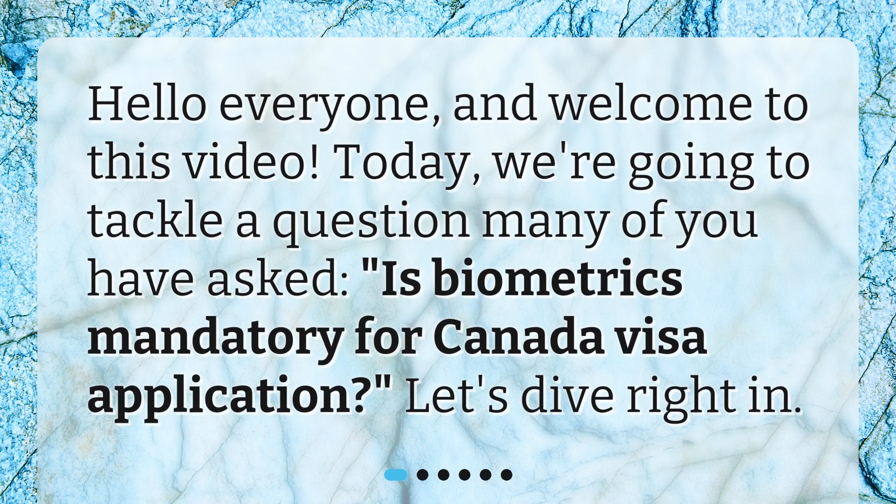Hello everyone and welcome to this video. Today we're going to tackle a question many of you have asked: is biometrics mandatory for a Canada visa application?